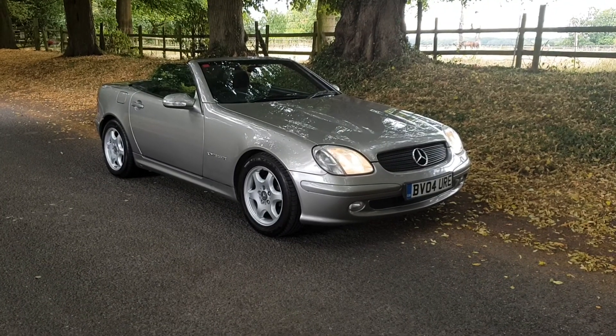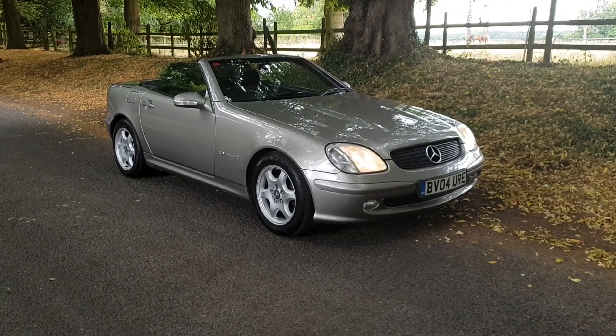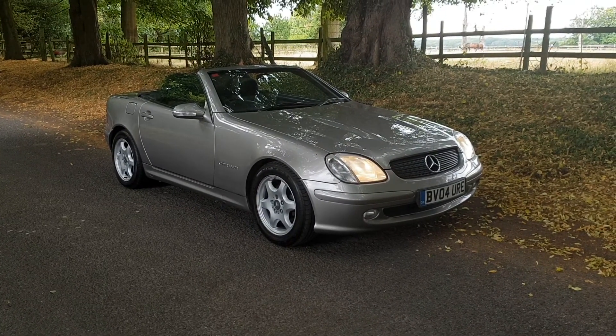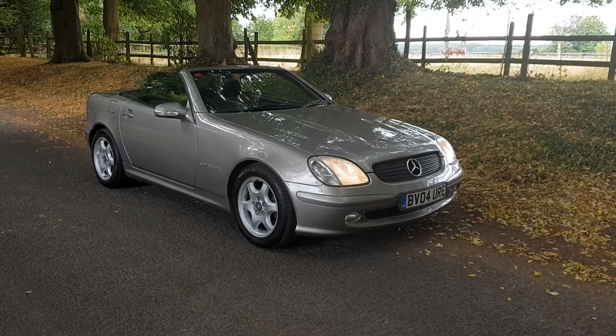Welcome. On sale today, 2004 SLK Compressor 230 automatic petrol. Come and have a look.